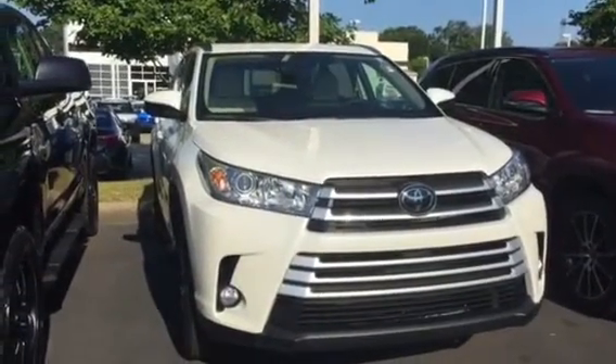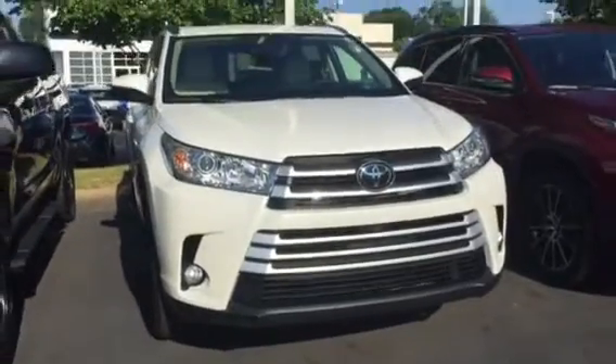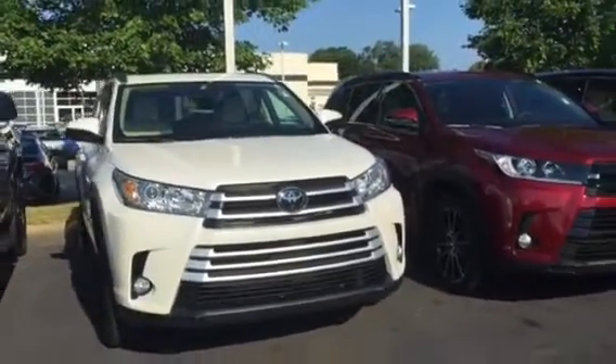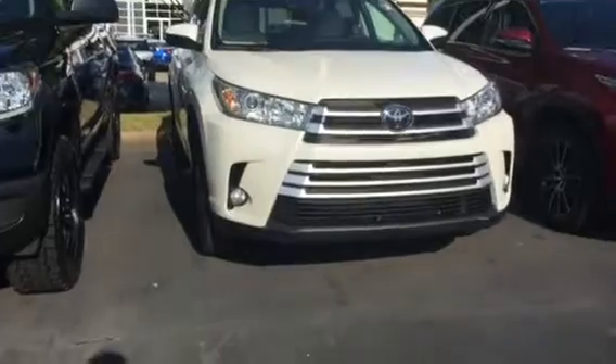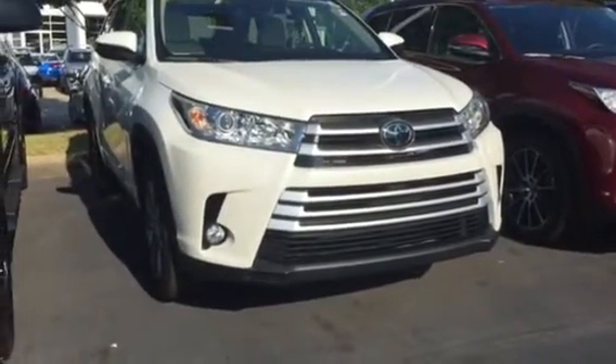It has an automatic liftgate in the back, it is a third row — it is a Highlander. I just want to tell you it's bread and butter; this thing is phenomenal. Give me a call, let me know what I can do to help you out: 706-882-2963. I look forward to helping you out in any kind of way.